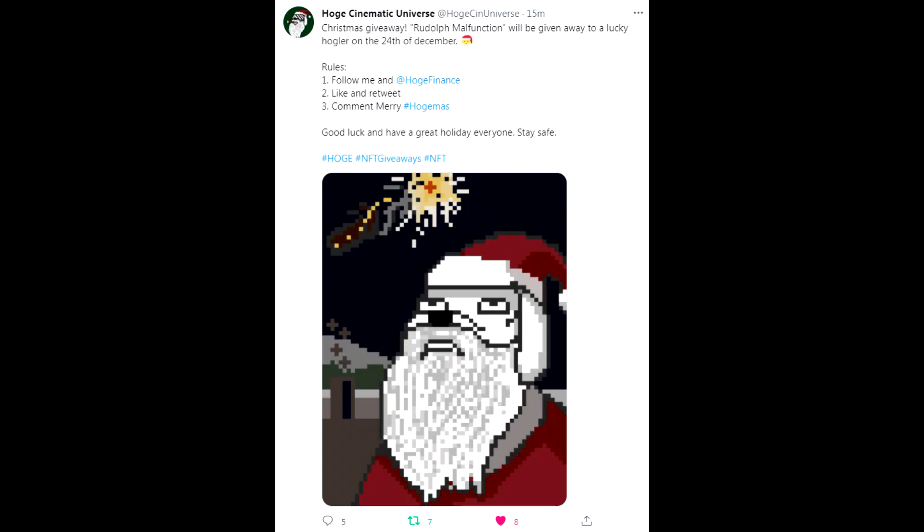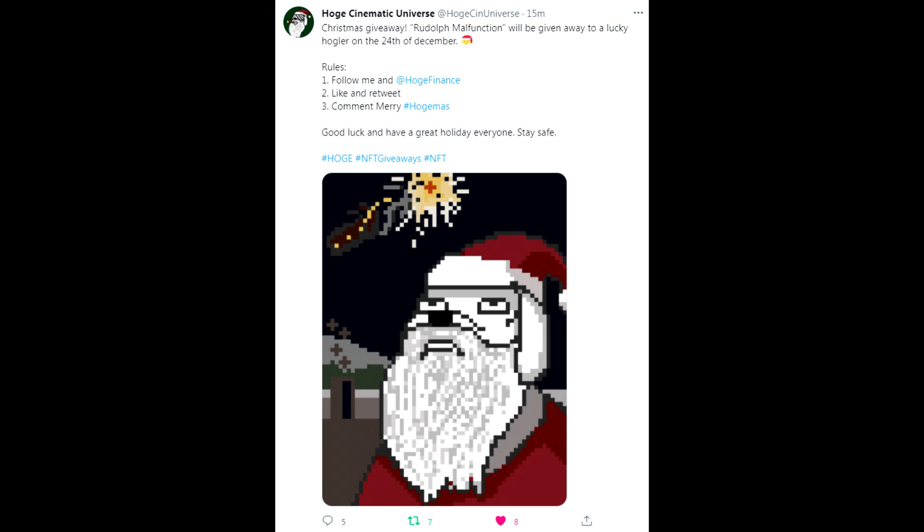HOGE Cinematic Universe - one of my favorite NFT projects in the HOGE stratosphere. They have a Christmas giveaway: Rudolph Malfunction. Amazing names will be given away to a lucky HOGLer on the 24th of December. Rules: follow HOGE Cinematic Universe and HOGE Finance, like and retweet the post, and drop a comment saying 'Merry hashtag HOGE-mas.' Good luck and have a great holiday everyone!